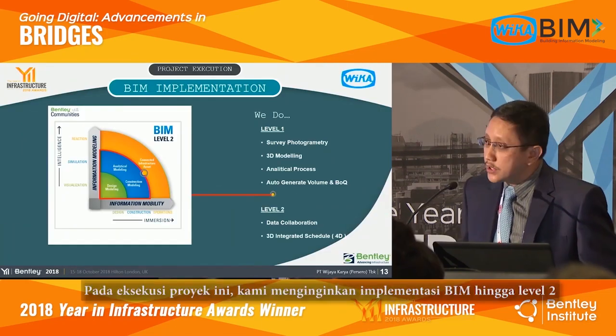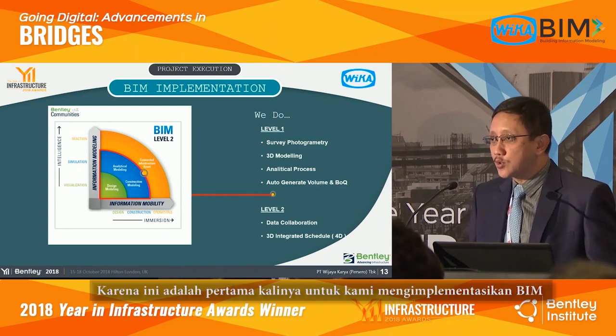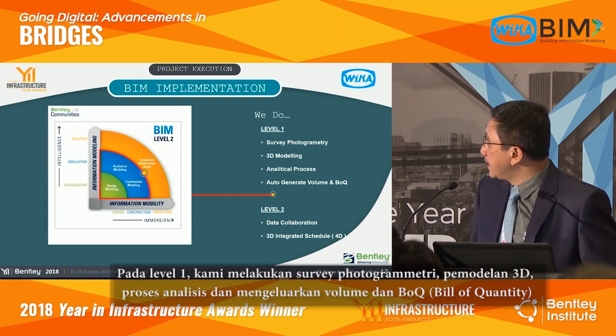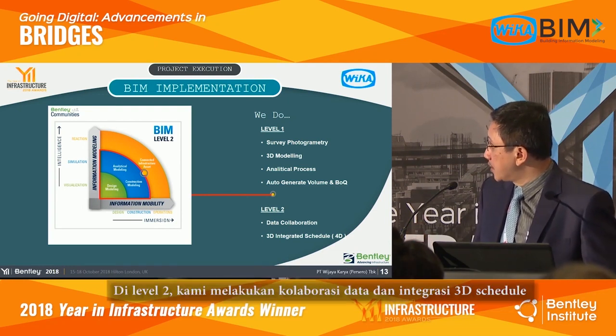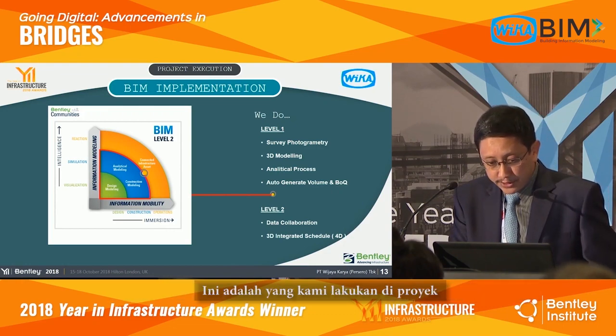In this project execution, we target BIM up to Level 2, as this is the first time we implement BIM. At Level 1, we do survey photogrammetry, 3D modeling, and the analytical process, and we can generate automatic volume and bill of quantities. At Level 2, we do data collaboration and 3D integrated scheduling.